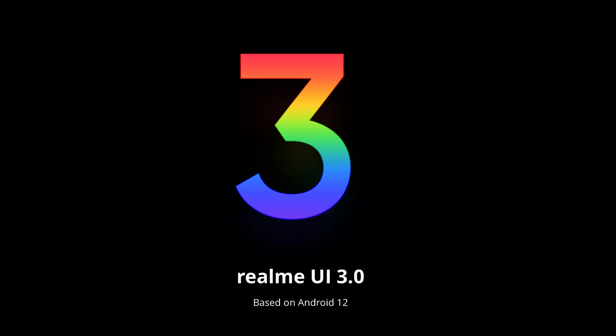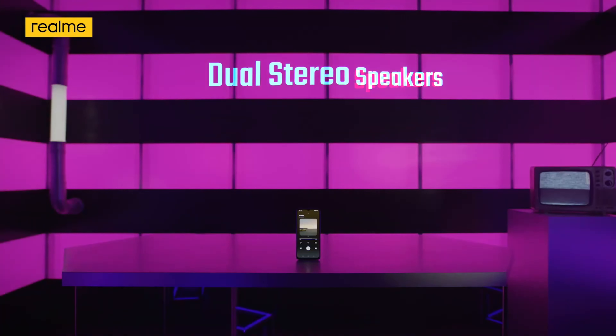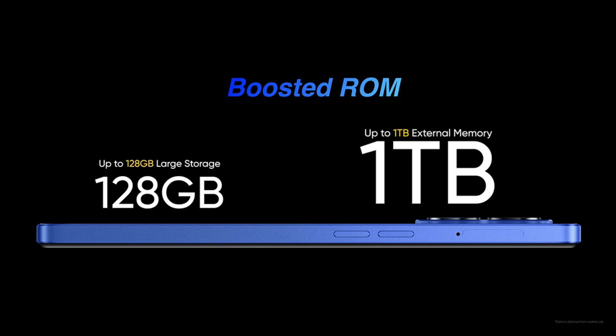This device runs on the latest Realme UI 3 based on Android 12. It has a side-mounted fingerprint scanner which is definitely fast and snappy. It retains the 3.5mm audio jack, which is always a welcome addition, and supports high-res audio as well. It has a stereo speaker setup which provides an immersive experience during content watching. It has a hybrid SIM card slot with support for a microSD card slot which is expandable up to 1TB.